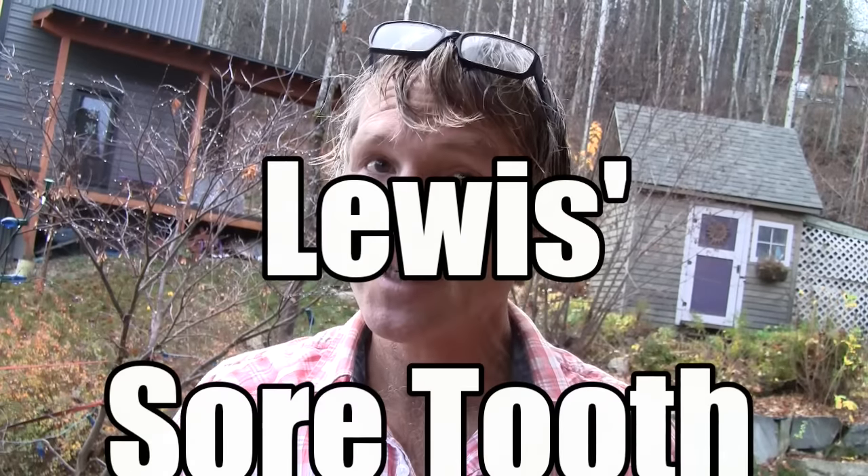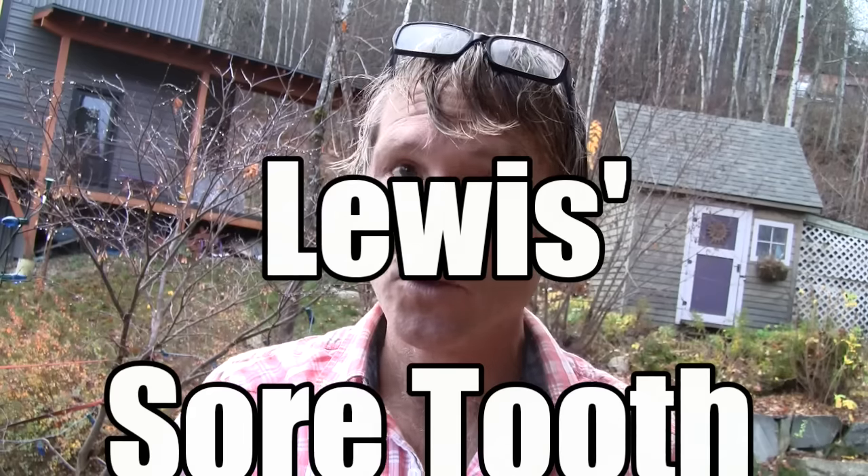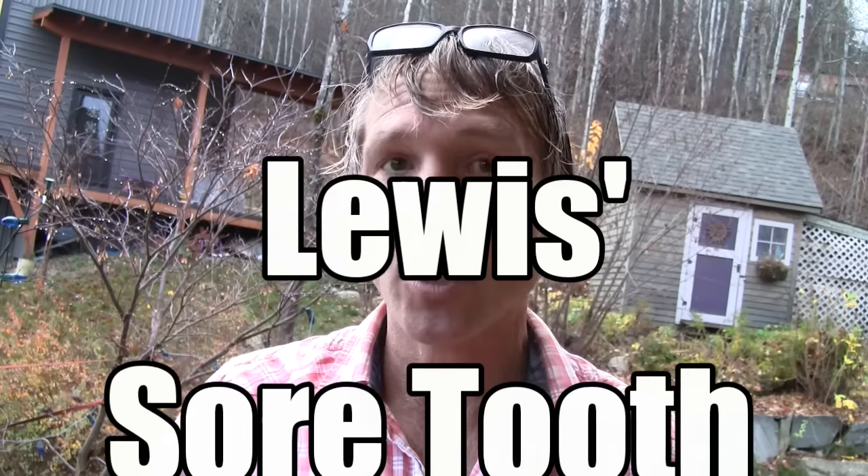This is Dr. Andrew Jones. In this edition of Energy Secrets, I'm going to be discussing Louis's sore tooth and what you should be watching out for if your dog has a sore tooth.